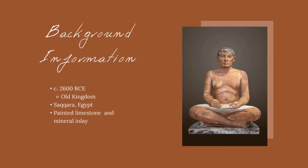This sculpture is made of painted limestone and dates from around 2600 BCE, placing it in the Old Kingdom period. It was discovered in Saqqara near Memphis in Lower Egypt, but today it can be viewed in the Louvre.